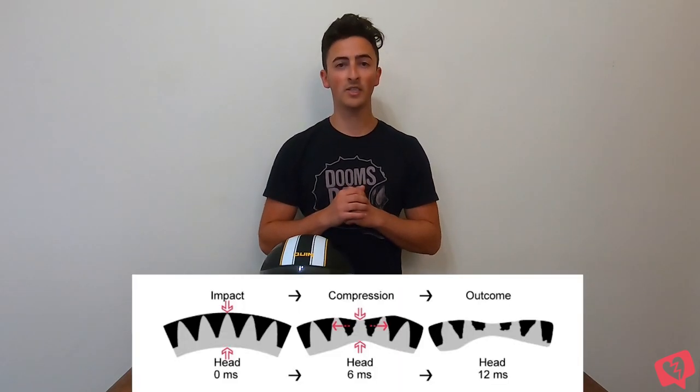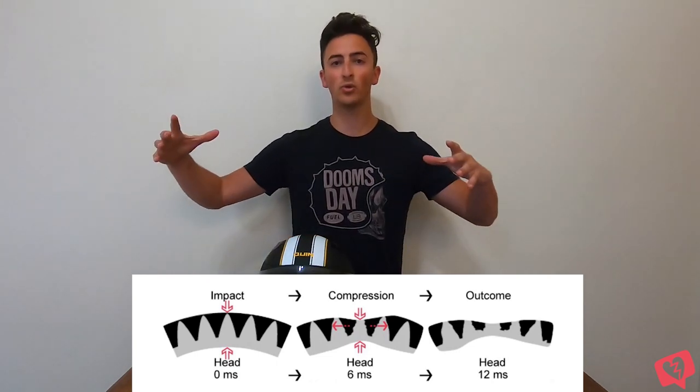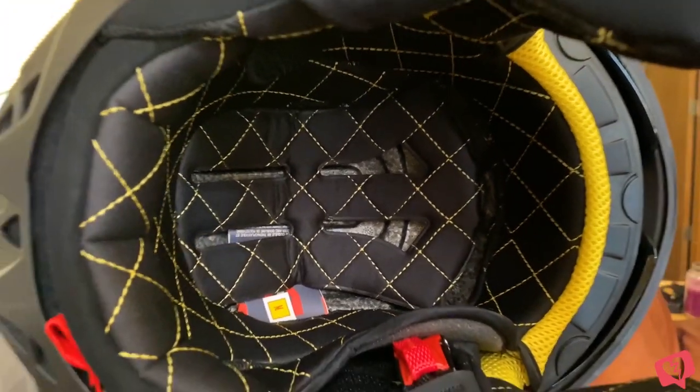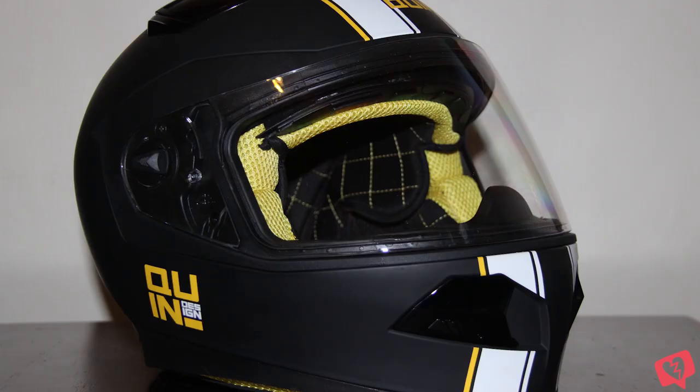That is actually technology that Bell Helmets uses as well. It is a great energy management technology that allows the helmet to absorb impact and disperse it throughout the rest of the helmet. Covering that EPS liner is one of my favorite aspects: the fully removable diamond-stitched quilted interior. It looks like it's straight out of a Ferrari and is incredibly comfortable — when I wear it, I relate it to the memory foam pillow on my bed.